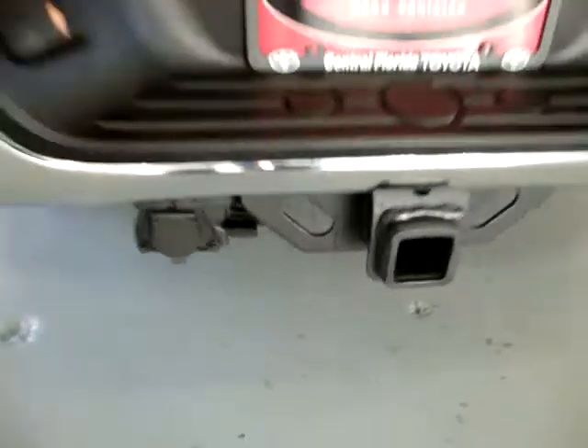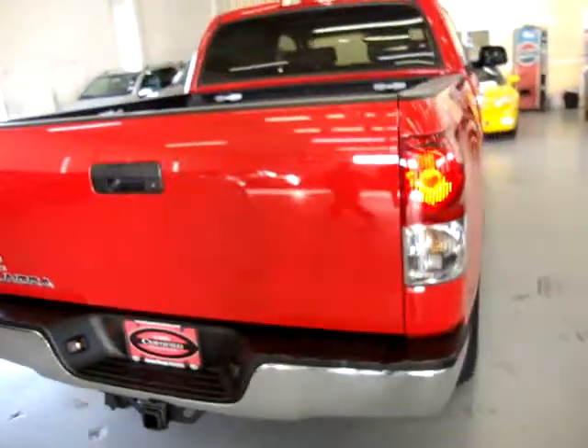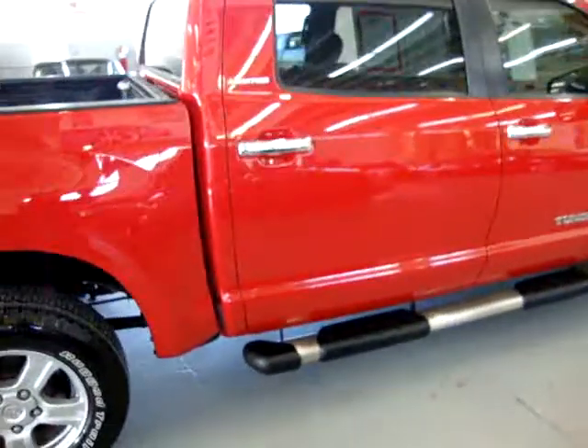Here's your heavy-duty tow package. Coming around to the passenger side — it's got no dents, no scratches, no paintwork, has a clean title and clean Carfax.